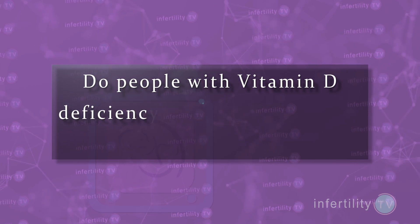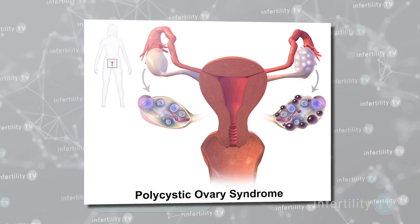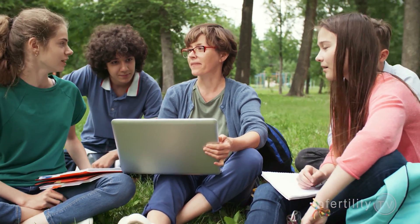Do people with vitamin D deficiency have more problems with infertility? Some studies have found that vitamin D deficiency is more common in fertility problems like polycystic ovary syndrome and uterine fibroids. Other studies have found that supplementing women with vitamin D improved the success of treatments ranging from Clomid to IVF. One limitation of these studies is that they involved relatively small numbers of women.